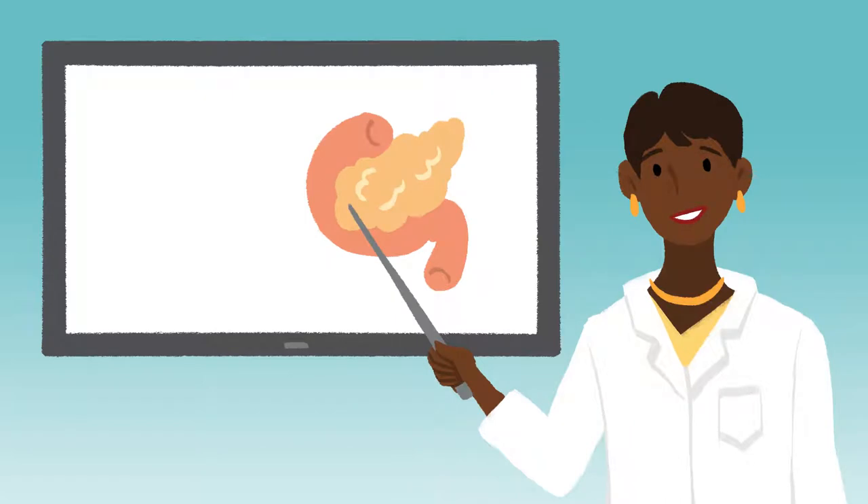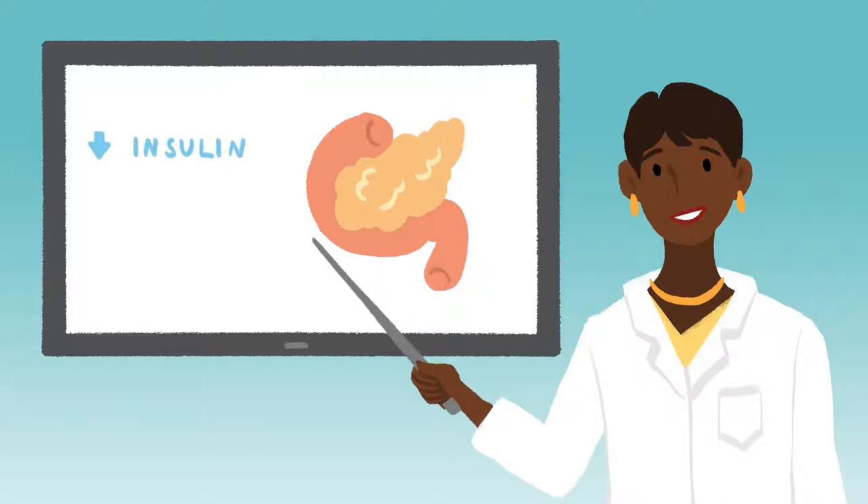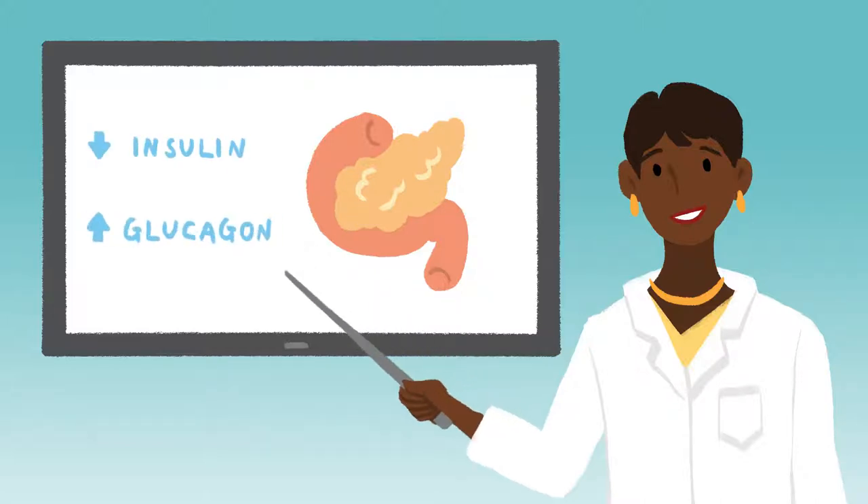A functioning pancreas produces hormones responsible for keeping your blood glucose levels within a fairly tight range. Two of the main hormones are insulin, which lowers blood sugar levels, and glucagon, which increases blood sugars if they become too low.